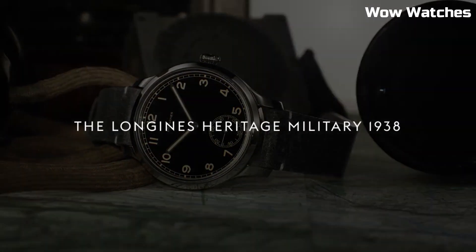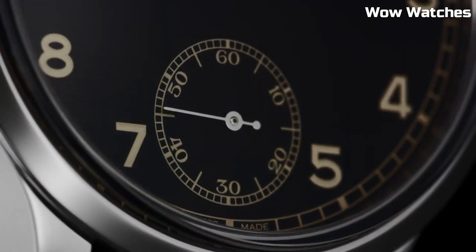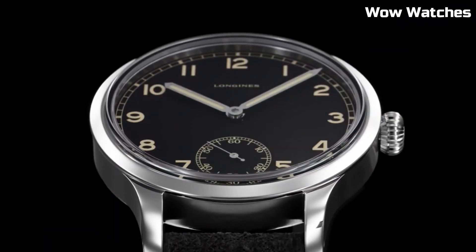Case diameter: 40 mm. Band material: fabric. Band color: black. Dial color: black.